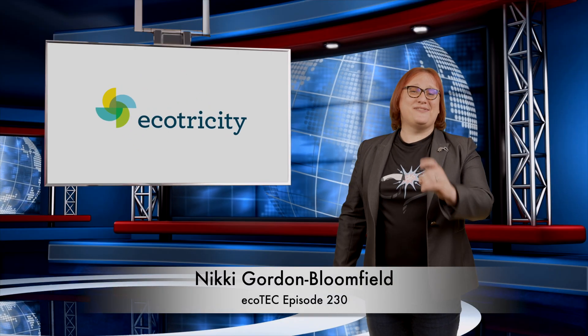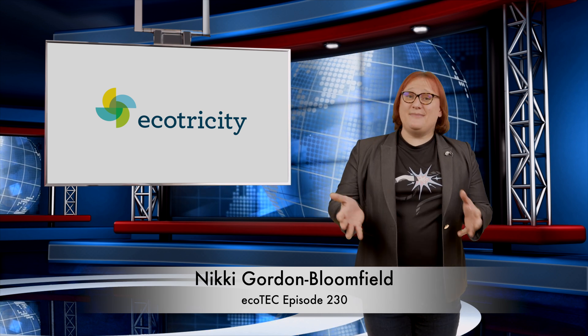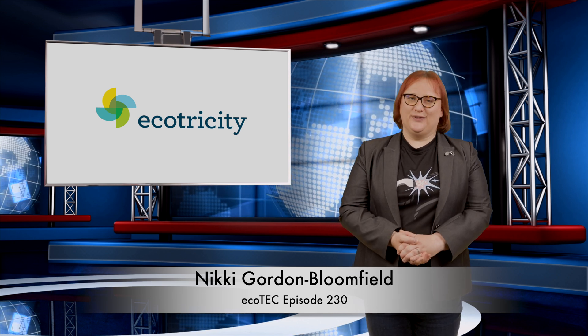Welcome back to another roundup in the world of clean cars and green energy. Thank you for joining me, and let me know if you like the tweaked opening — we're experimenting with some stuff to try and tighten things up a little over the next few months.